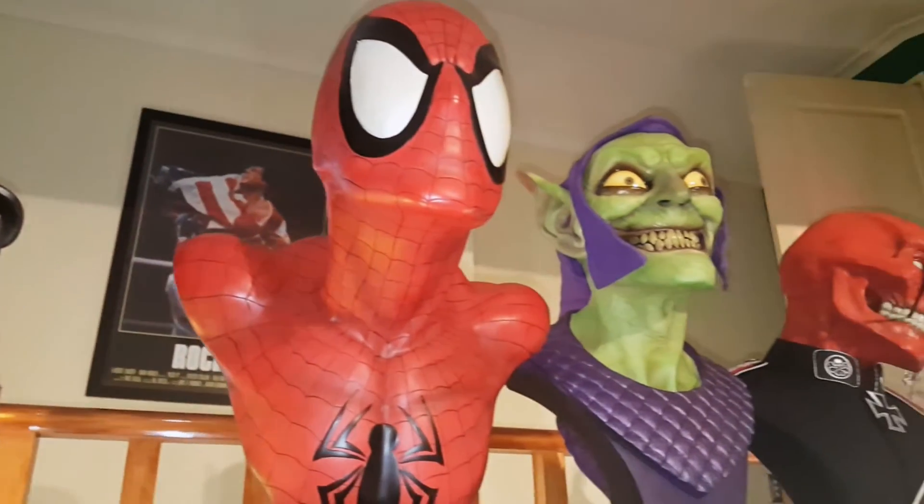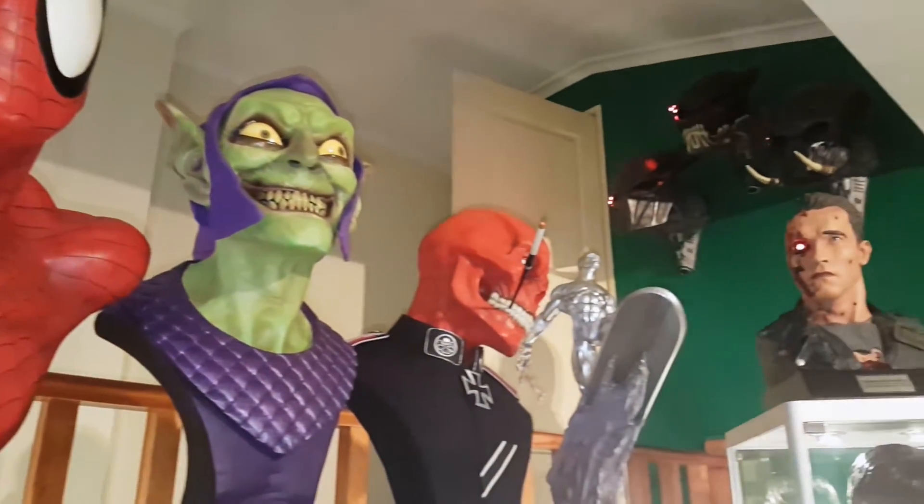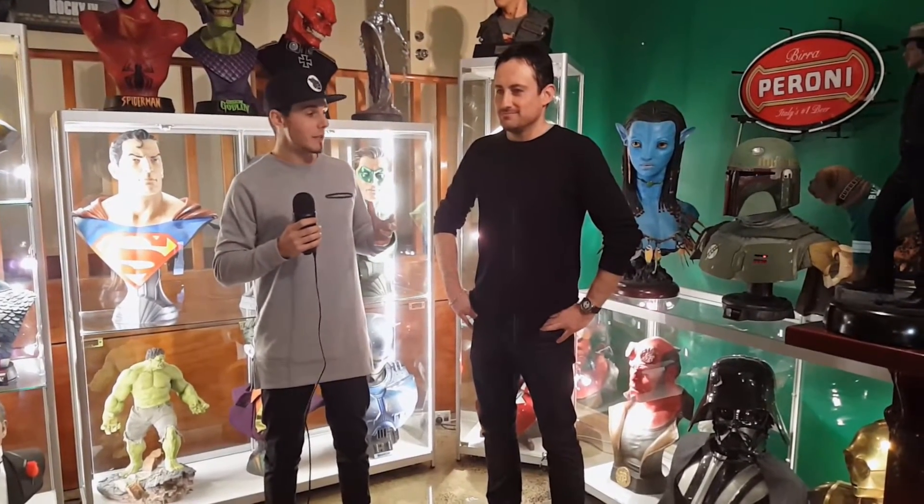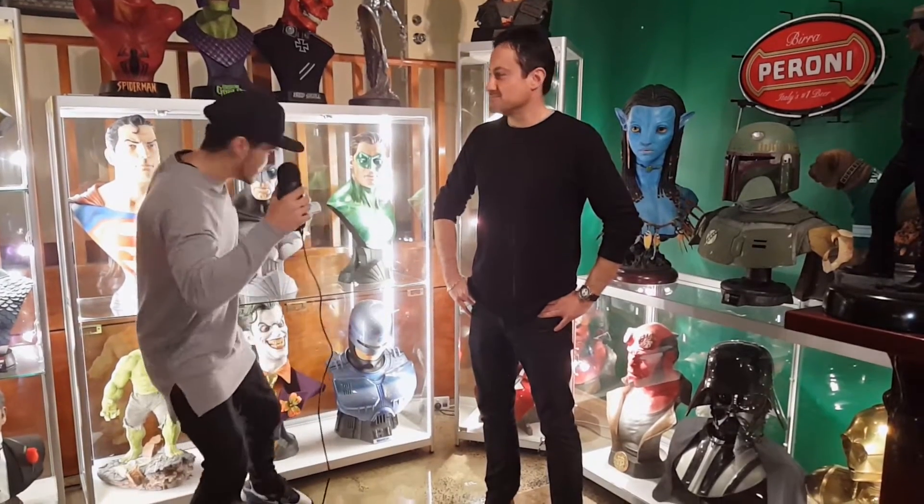Your collection is amazing. Absolutely blown away — some of these pieces are incredible. So Damo, I want to hear: what is your favourite piece in your collection with this vast array of amazing stuff?